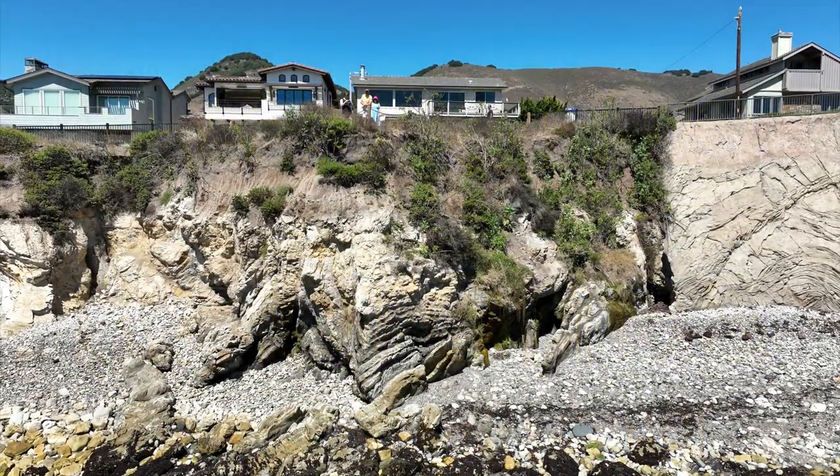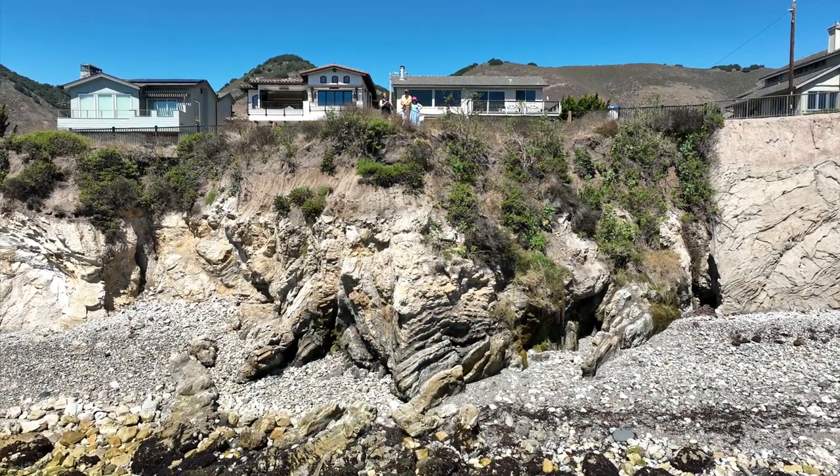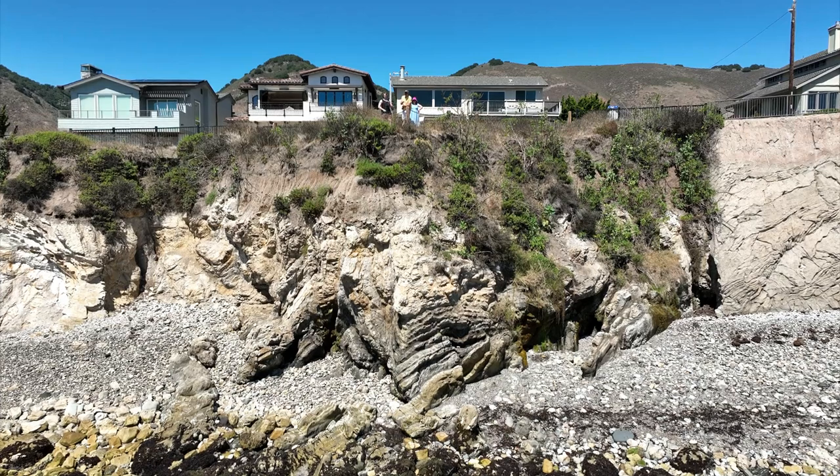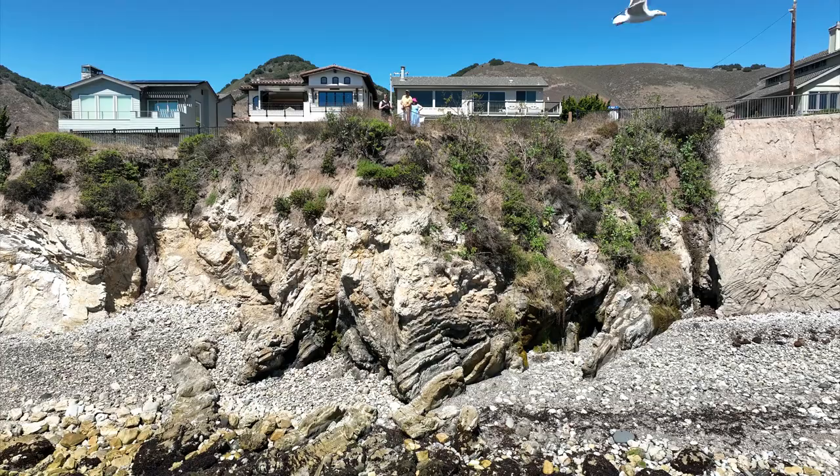In drones this semester, we're going to talk about how we can safely operate drones in all kinds of situations. Right here, we're just off the coast of Shell Beach, and we're in a little area that has a bunch of seagulls.